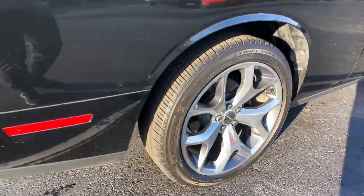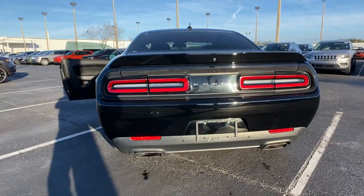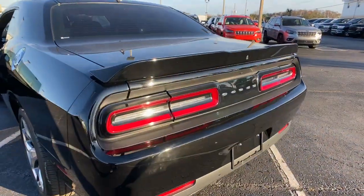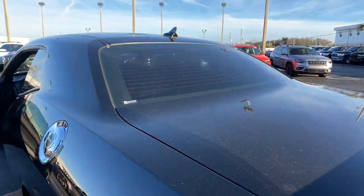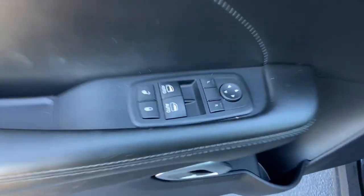These are just some of the great options this vehicle comes with: keyless entry, satellite radio, heated mirrors, keyless start, fog lamps, power driver seat, electronic stability control, steering wheel audio controls, Bluetooth connection, multi-zone AC.